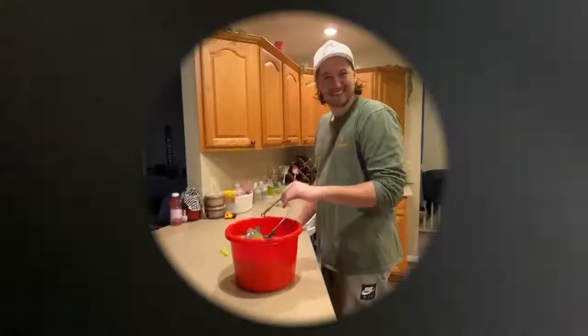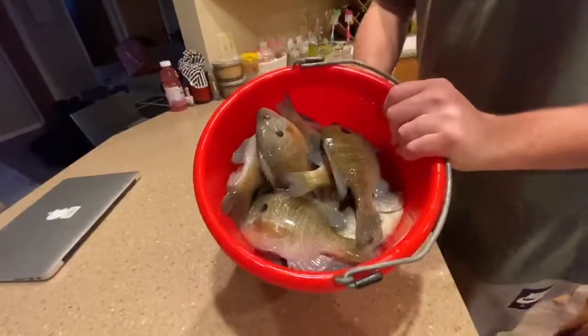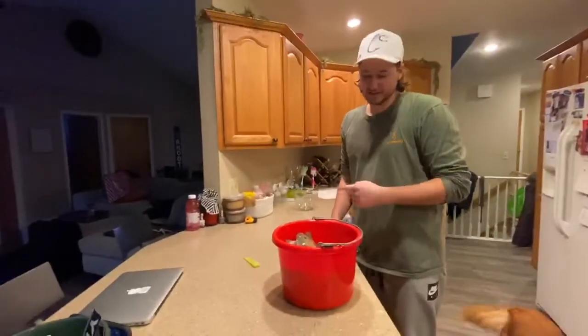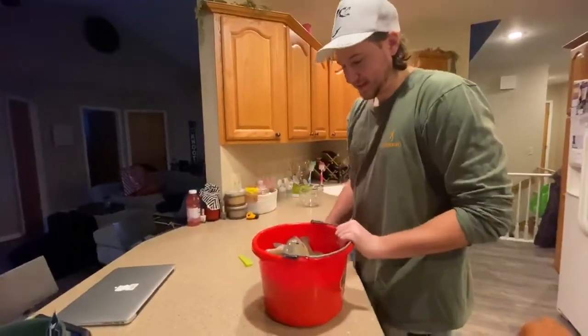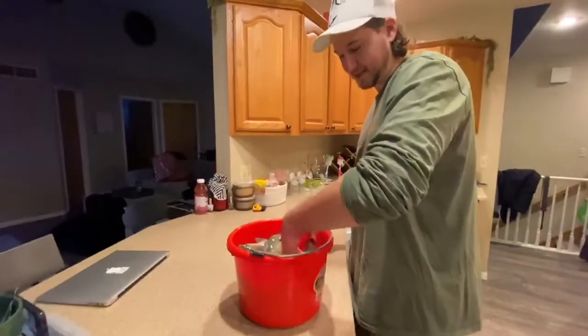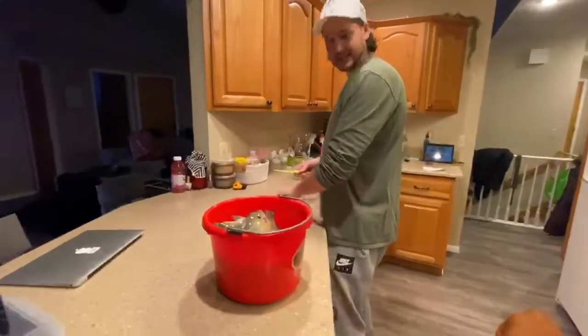Alright guys, here's some of the catch from today. We had an awesome day - we did not get a master angler bluegill, we didn't get any giant bass, but we did get quite a few bass and obviously a lot of good size bluegill. We kept a few to clean. We're going to do a catch, clean, and cook.